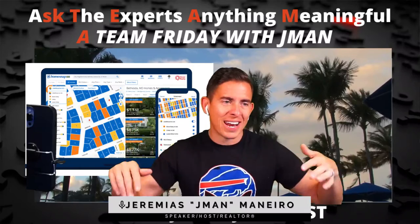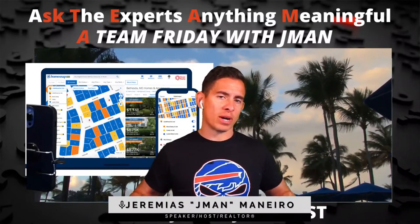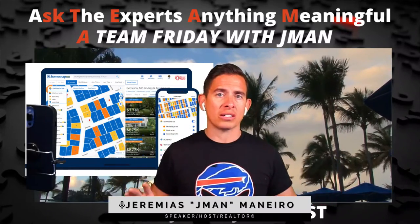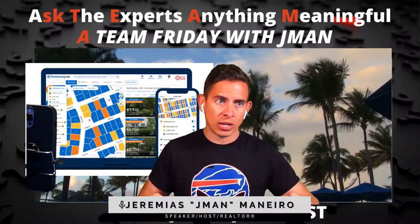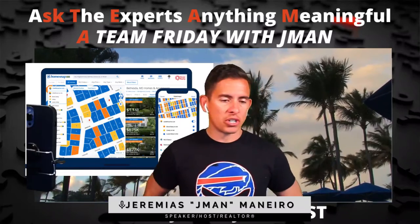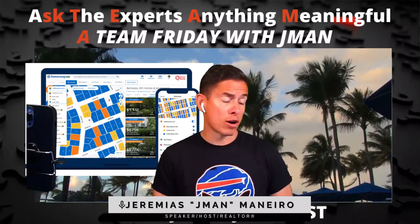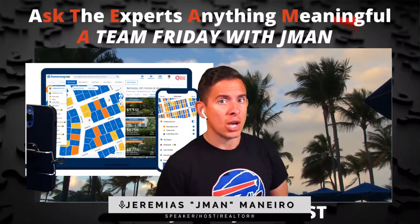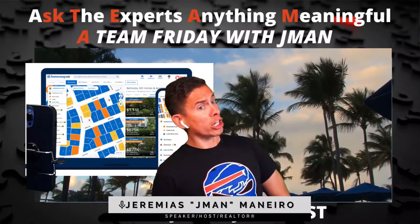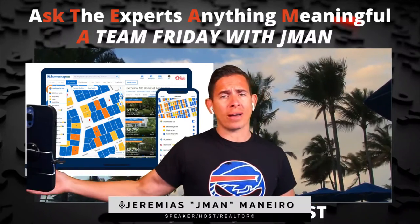I know they're thinking about selling because the algorithm told me — whether it's 6, 12, or 18 months from now, there's something in their search history and spending habits determining they're likely to sell. I say: 'Here's my information. If you'd like to get a home equity estimate to find out what your home is worth — our market has appreciated 54.6% in the last five years, which means this home you think might be worth $300,000 is probably worth $450,000. If you don't want to leave money on the table, give us a call. Even if you want to refi, interest rates are super low.'